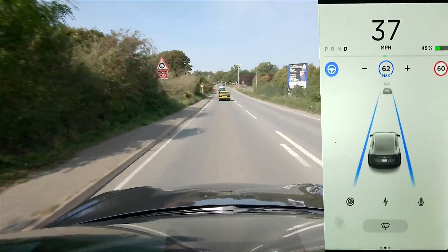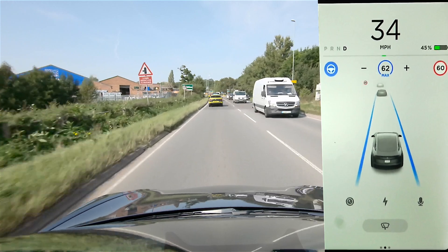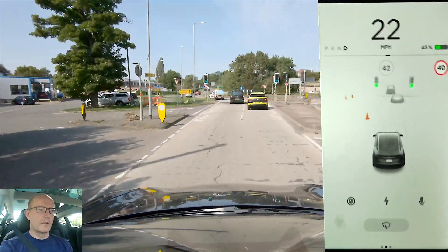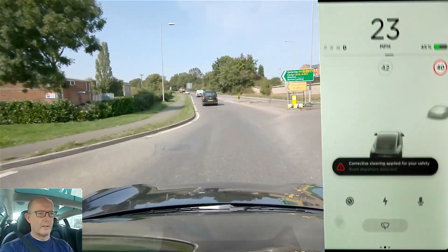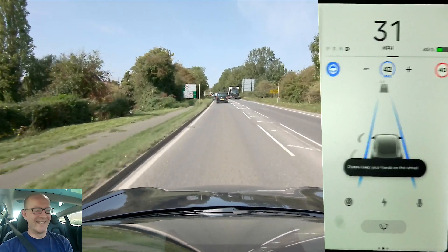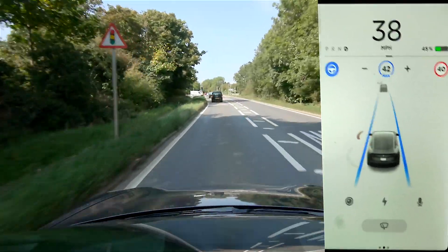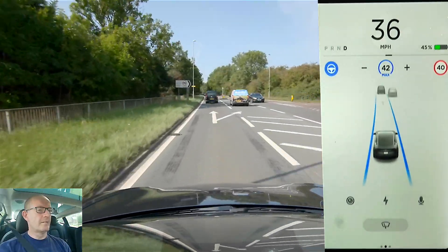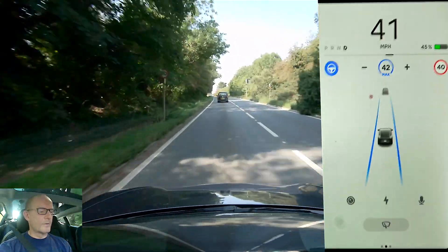So it recognised it and adjusted the display here even though it didn't adjust my actual speed — that's interesting. Dropping into a 40 any minute. Just confirm okay for that. Into the 40 — yep, spot on. The signage recognition is really good in terms of picking up on speed signs; there are only a few instances where it hasn't. Corrective steering applied for my safety — it obviously doesn't like my driving. I can't blame it. 40 coming up on the left — picks that up. Traffic control picked up too, green lights, confirmed on the stalk.